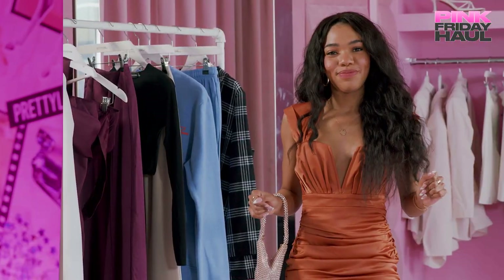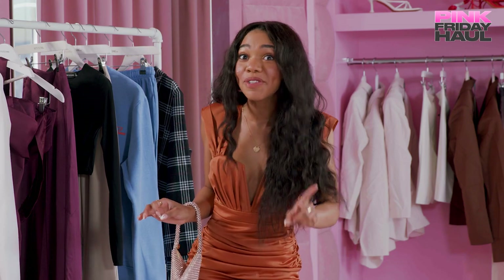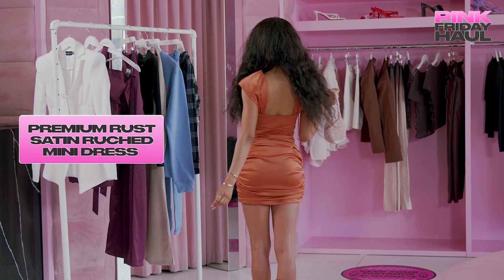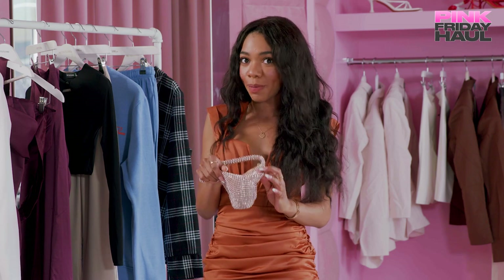Let's get into it! So this is look number one from the premium collection. It's absolutely gorgeous — I feel so sophisticated, sexy, and comfortable in this dress, which is a huge thing for me because whenever I'm going out I want to be comfortable as well. If I'm dancing with my girls, I can definitely move in this dress, which is dope. And I paired it with this adorable bag.